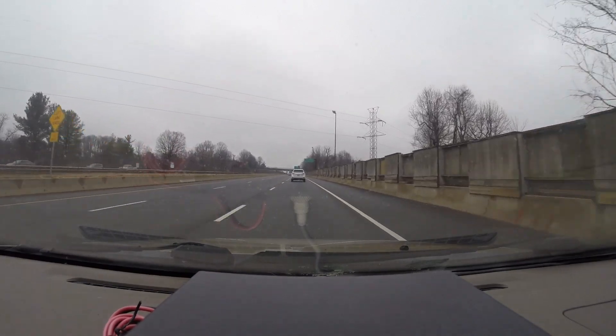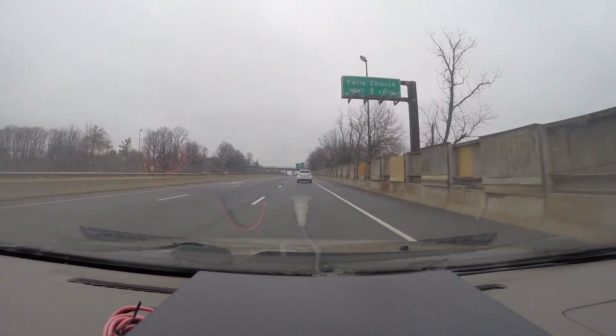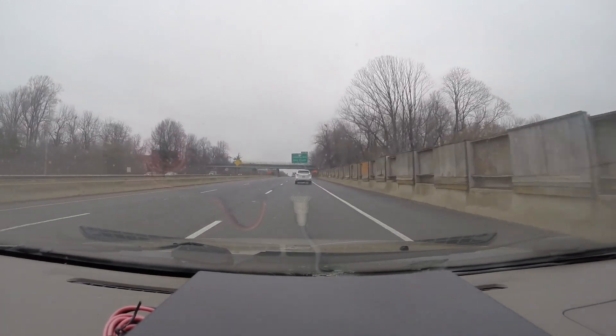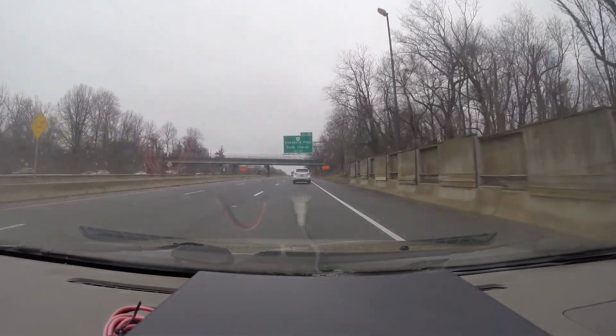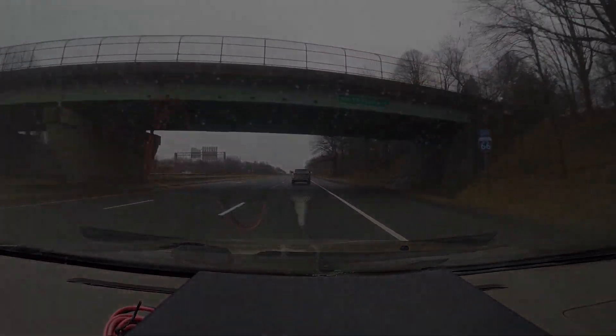And that's the extent of the project outside the beltway. Thanks for watching, and we'll post some more updates in the future. Like and subscribe for more. Thanks again.